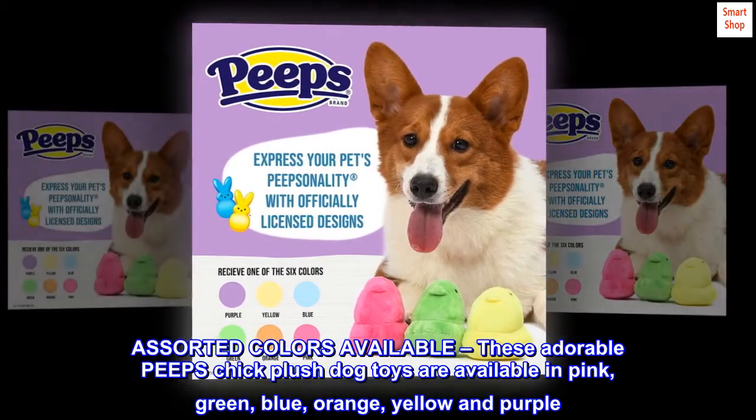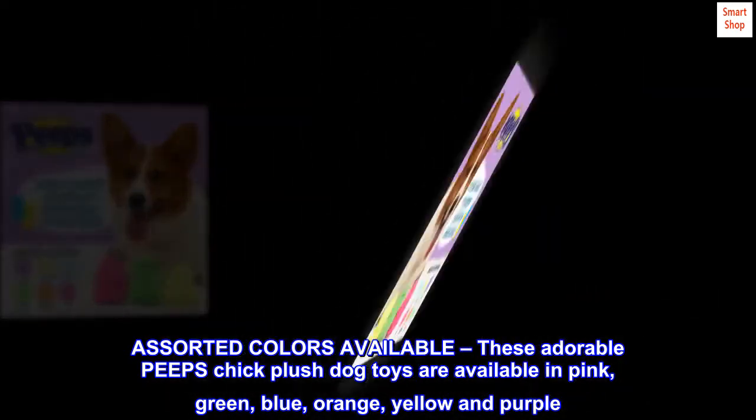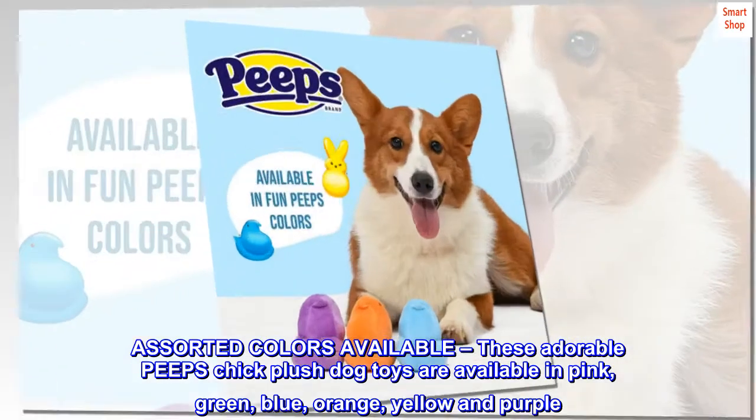Assorted colors available. These adorable Peeps Chick plush dog toys are available in pink, green, blue, orange, yellow, and purple.